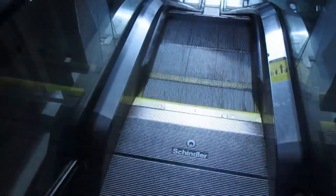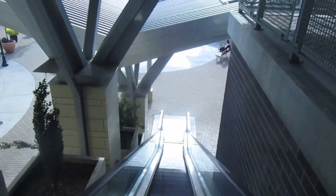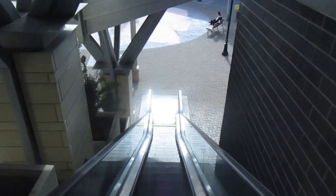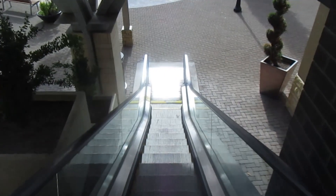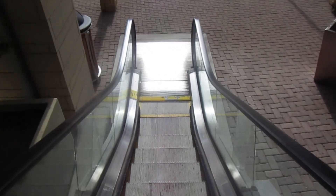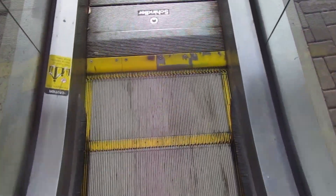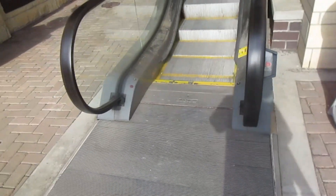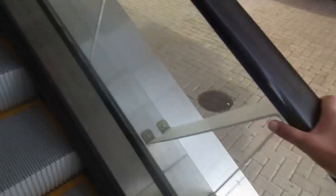These are Schindler escalators. Here's the down one, and now we'll go up the up one. The handrail feels different on this one.